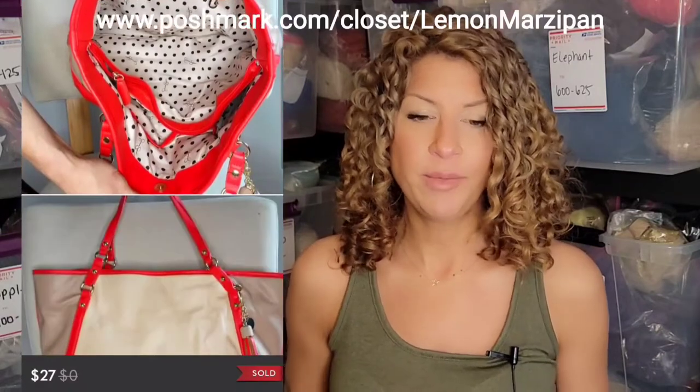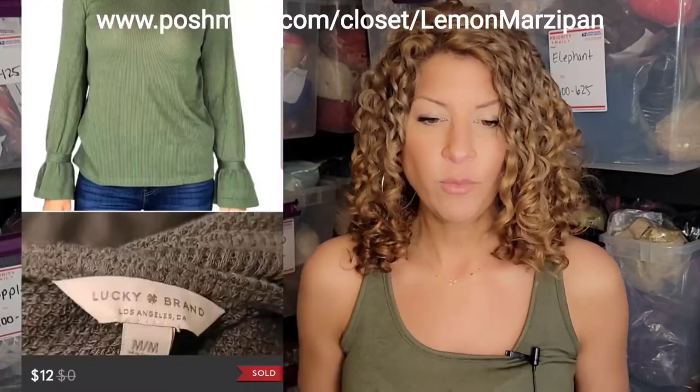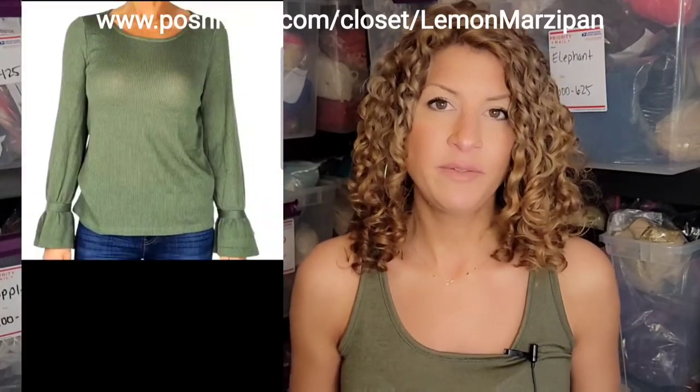This Jessica Simpson large pleather shoulder bag with orange trim in cream sold for $27. A Roxy short sleeve graphic tee sold for $19. A Pink by Victoria's Secret cotton long sleeve shirt with screen print logo on the front sold for $12. A Lucky Brand waffle knit with bell sleeves in green sold for $12.